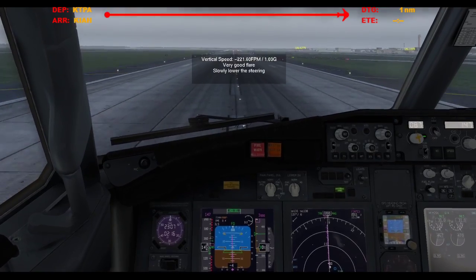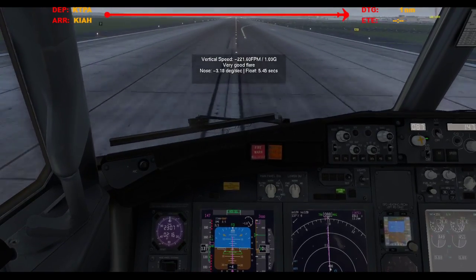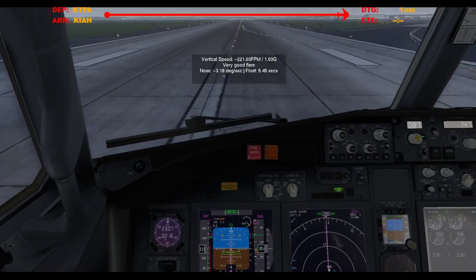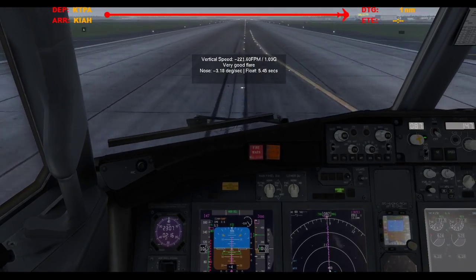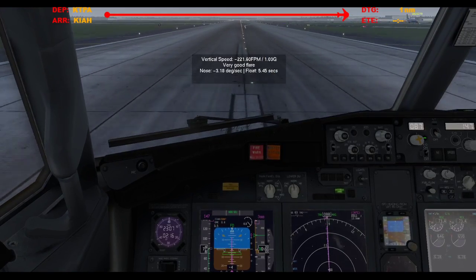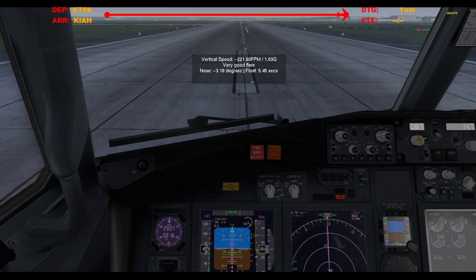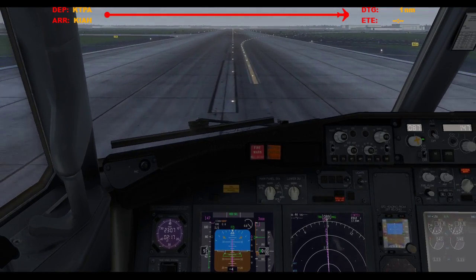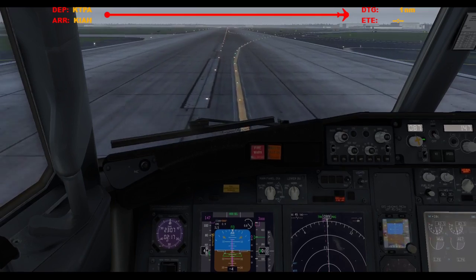Oh my gosh. Beautiful. Reversers engaged. The past three landings I've gotten have been like almost the same, just above 200 — or just under 80 knots. 60 knots manual braking, reverser stowed. And we'll just take this high speed, whatever it is.